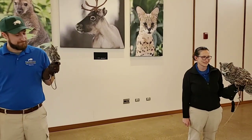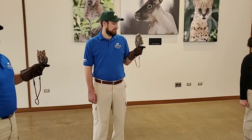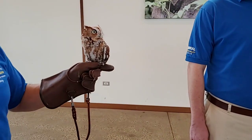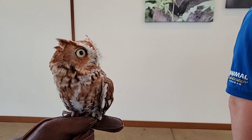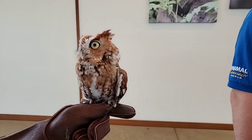Do they have two eyelids and why? They do — they have regular eyelids like us, and then they have a clear membrane that closes over those eyes. That's mainly so they can still see but also blink, so they're not losing sight of anything when they blink that way. And it also protects their eyes.